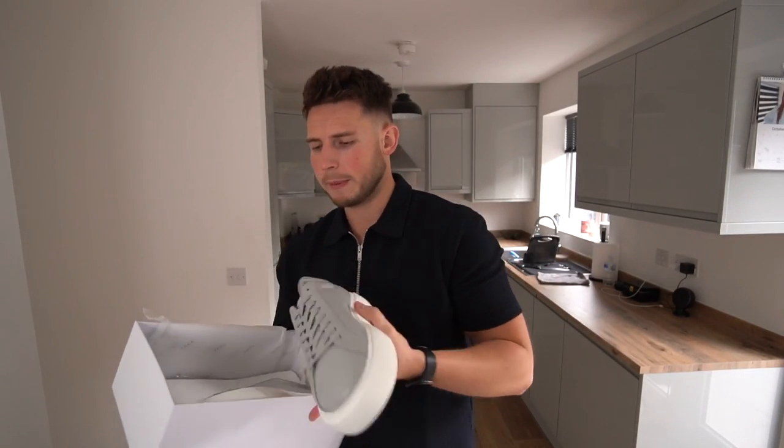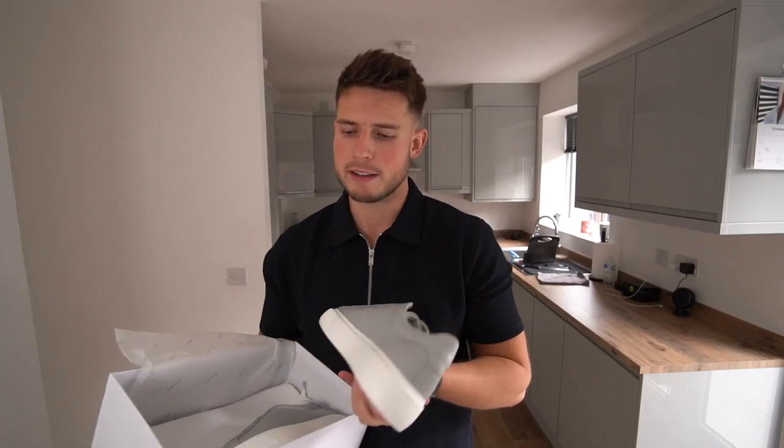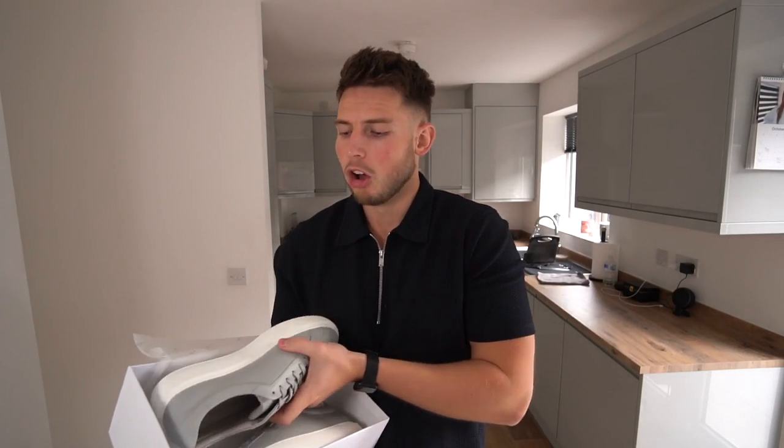I'll show you what they look like on feet towards the end of the video so you can see what everything looks like on. I've gone for size extra large in all tops like hoodies and zip polos, and large in bottoms. I'm six foot two and just over 200 pounds, with a 34-inch waist — that's what sizes I usually go for.